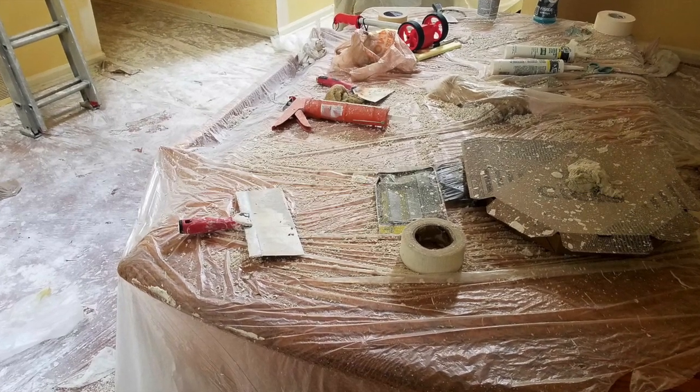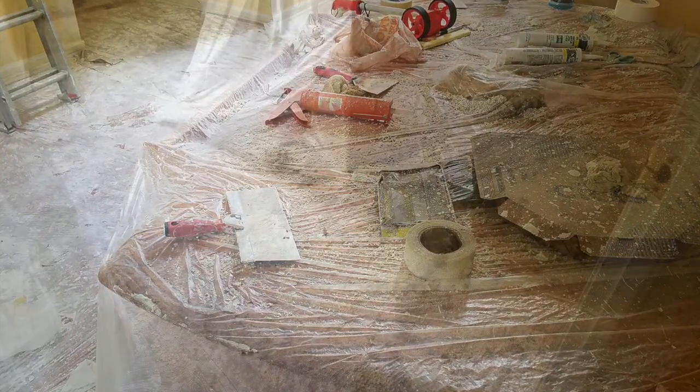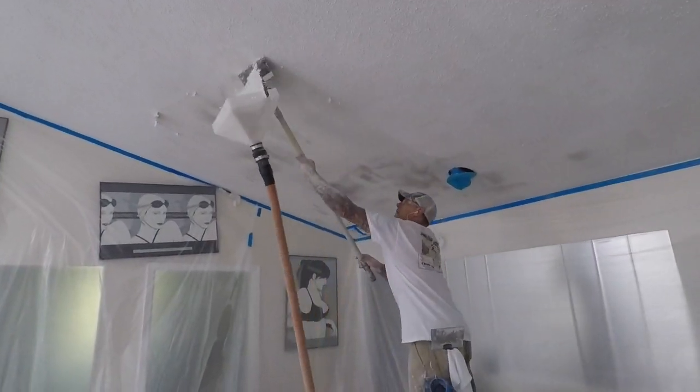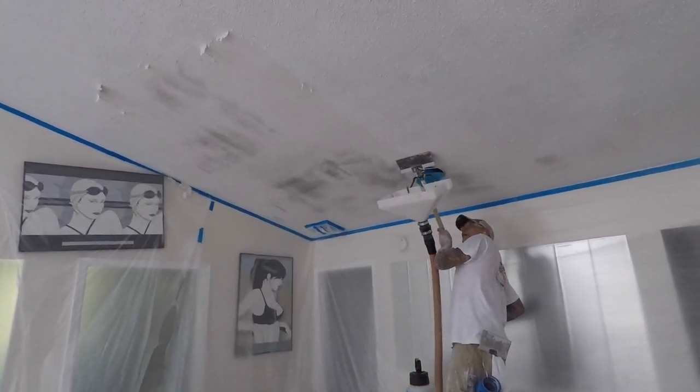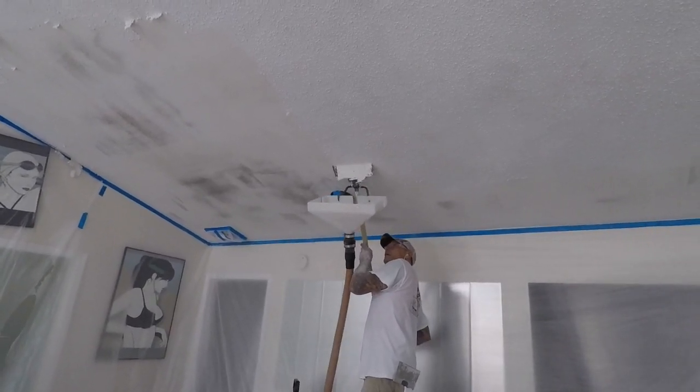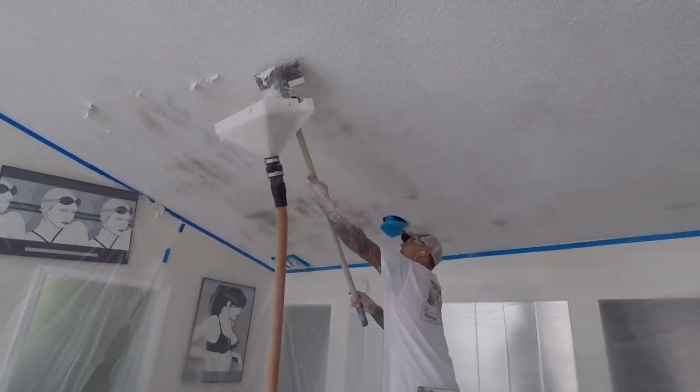Traditional popcorn removal is not only excessively messy, but in most cases pretty dangerous. In developing the CleanStrip popcorn removal system, our goal was to create not only a cleaner removal process, but a safer and more efficient one as well.